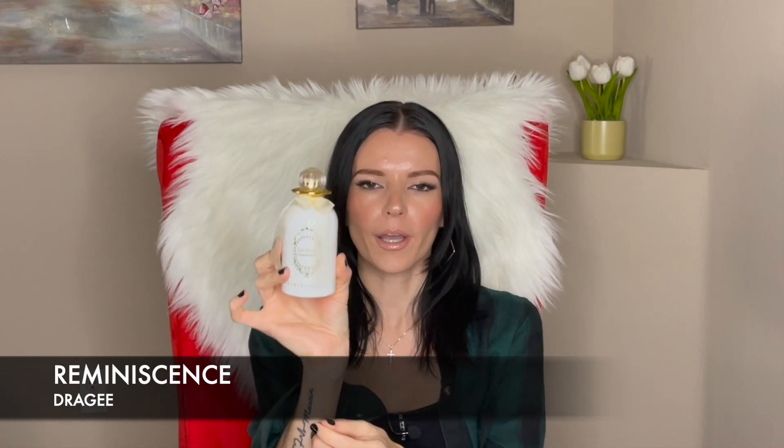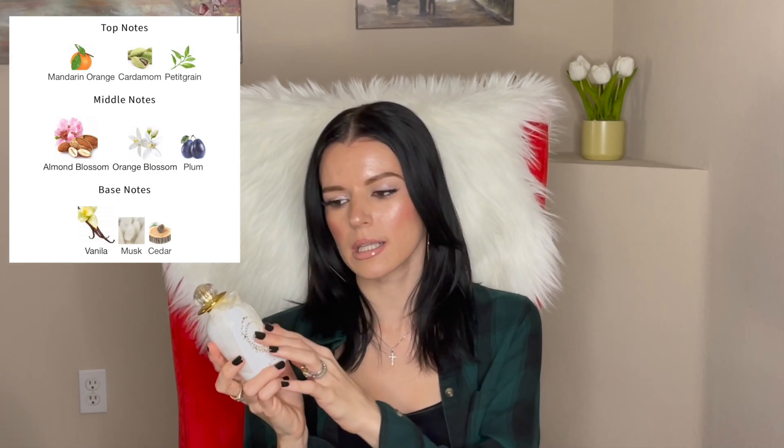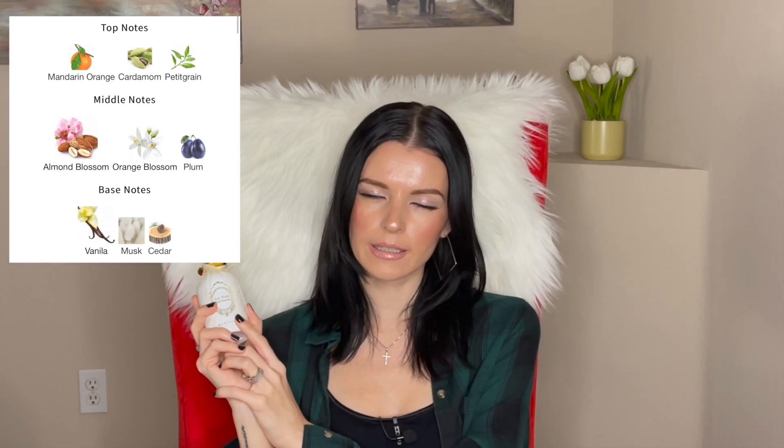Another gem in my collection is called Dragée from Reminiscence, in a beautiful white bottle. This is basically an almond fragrance. It kind of reminds me of Italica but it's not beast mode — it's more subtle and soft. In the dry down it's super musky and sweet. The name comes from the actual dragée candy — an almond covered with a milky sugar coating — and it smells exactly like that candy.